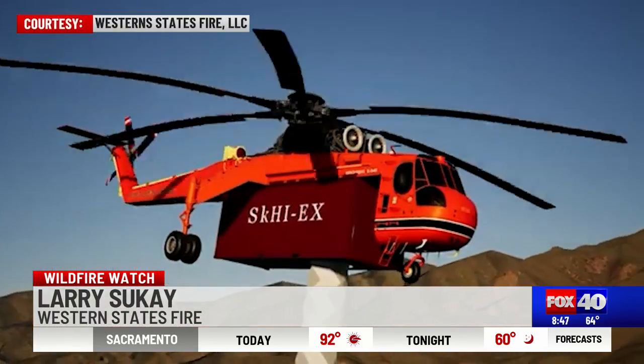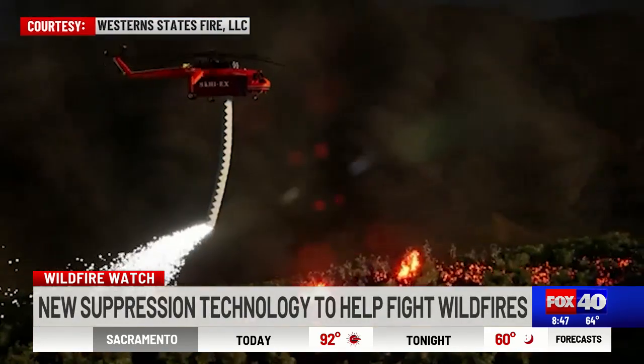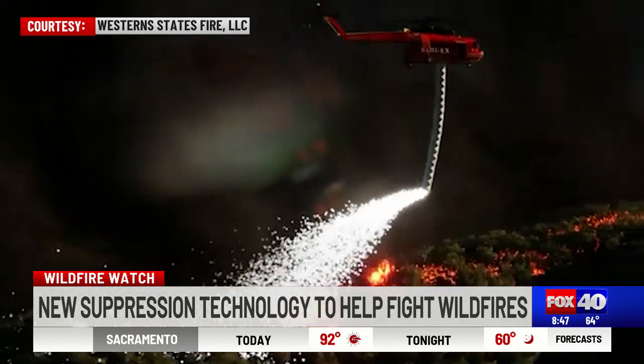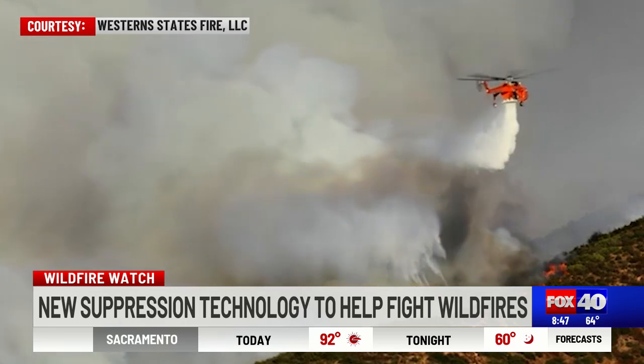We've developed a new technology. It is a system that attaches to helicopters and drops 50,000 cubic feet of foam. In one pass, we put in between 8,000 and 33,000 feet of fire line, compared to the 600 feet that would typically happen with a helicopter just dropping water. So it's significant — it's a game changer.